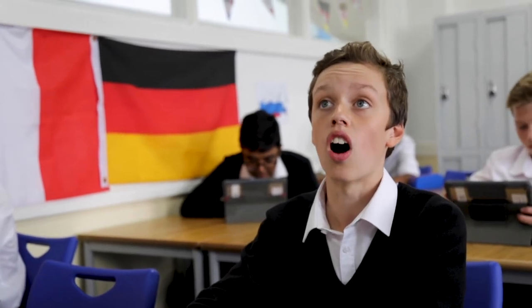Bonjour. Moi c'est Daniel. Je dois dire que ce que je peux faire dans les langues c'est pouvoir parler et me comprendre la grammaire. C'est ça qui me plait.